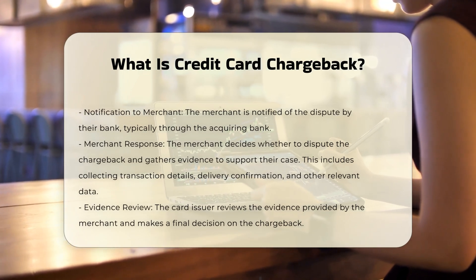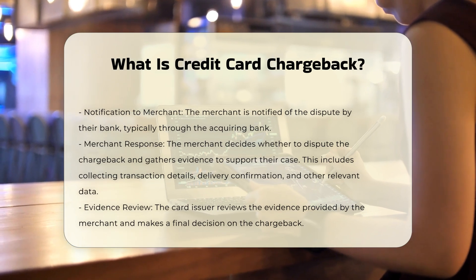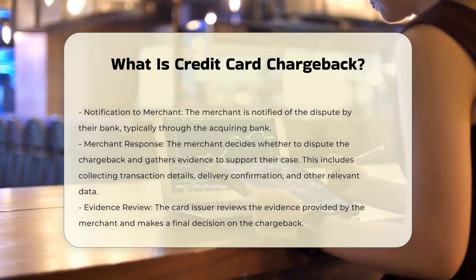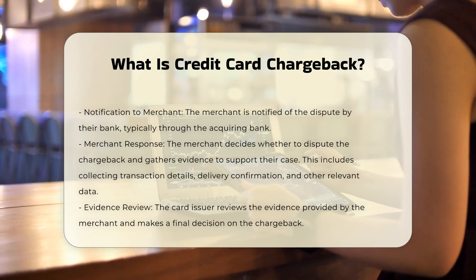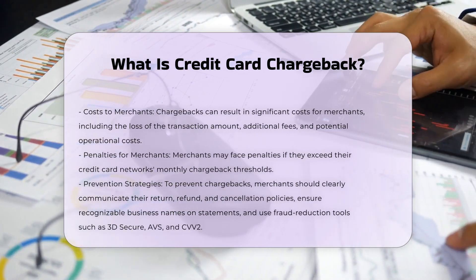The chargeback process involves several steps. Step 1: Customer dispute — the cardholder contacts their bank to dispute a charge. Step 2: Issuer review — the card issuer determines the validity of the dispute. Step 3: Provisional credit — the cardholder receives a provisional credit for the disputed amount. Step 4: Notification to merchant — the merchant is notified of the dispute by their bank.